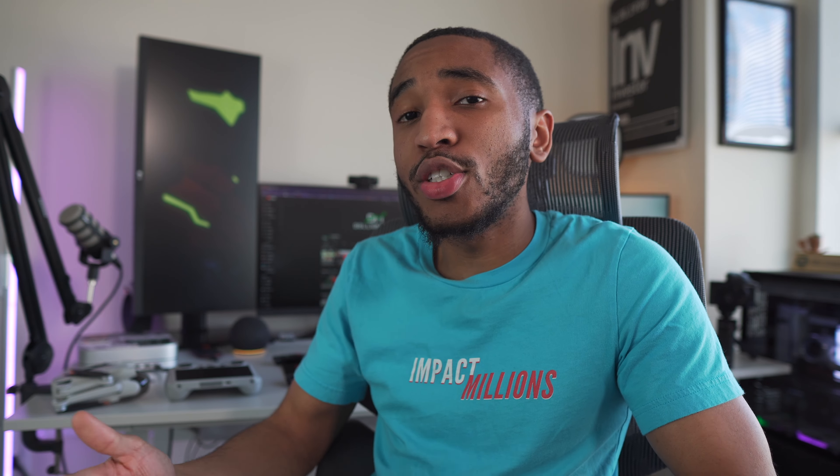You also get trip delay insurance, which is exactly what it sounds like. If your trip is delayed for more than 12 hours, Chase will cover you and your family for meals and lodging up to $500 per ticket. This actually happened to me personally when I went out to Cali last year — our flight got delayed by a day. Southwest gave us a hotel, but I still had to pay for my own food. But I didn't really have to, because Chase had me covered. I paid for the food and just got it reimbursed.